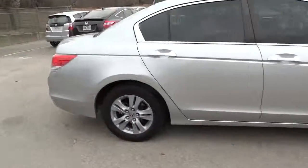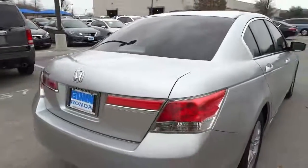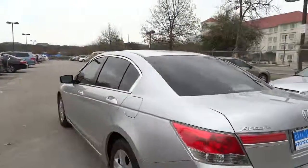Stability control, traction control, front wheel drive, automatic transmission, air conditioning, cruise control, power windows, remote power door locks.